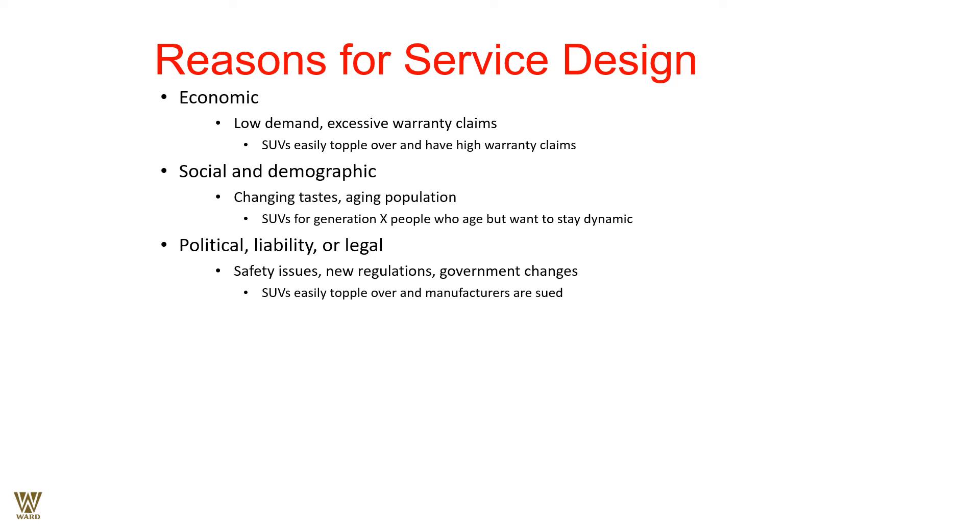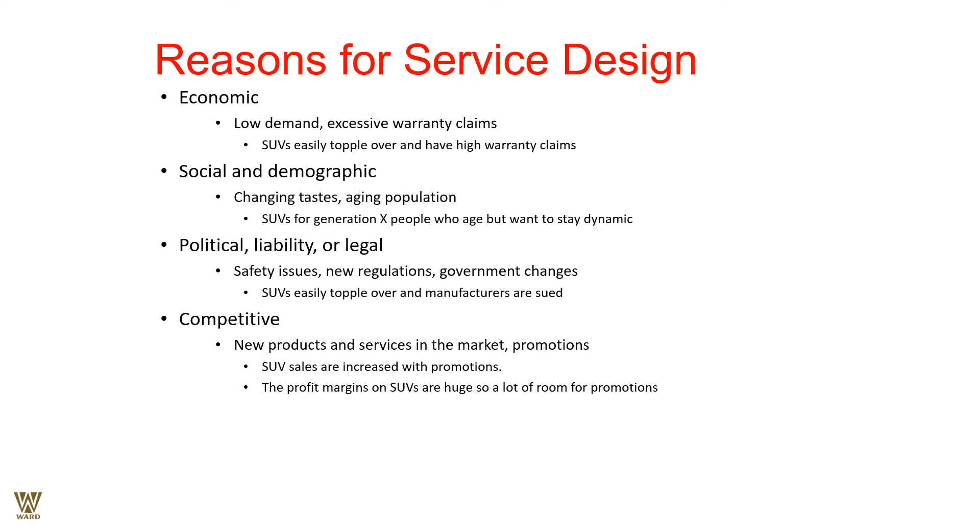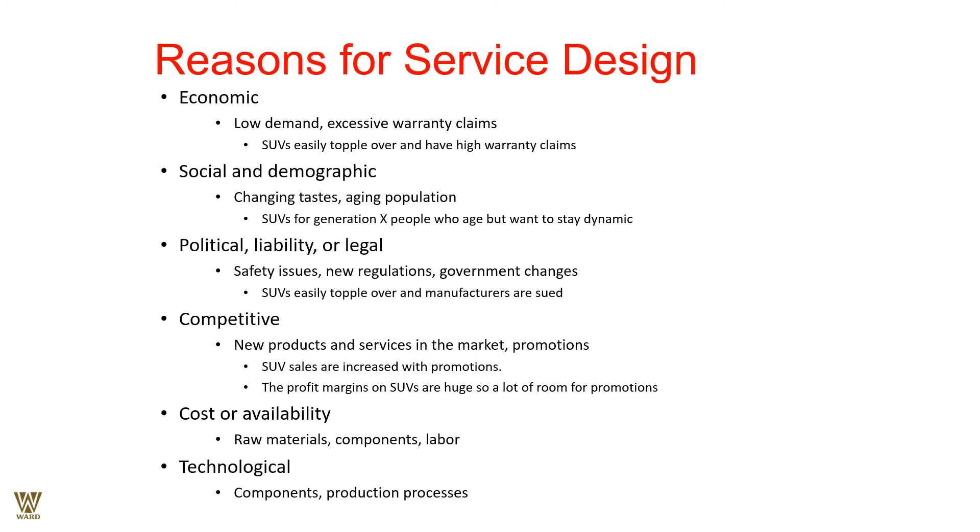SUVs are driven by enthusiastic drivers and may be prone to accidents, so safety regulations need to be addressed. Competitively, SUVs must compete with normal cars — hatchbacks and sedans. There are crossover sedan versions within the SUV category; we now have MUVs or multi-utility vehicles. SUV sales have increased with promotions because of higher margins, considering the cost of raw materials, components, labor, and technological factors in the production process.